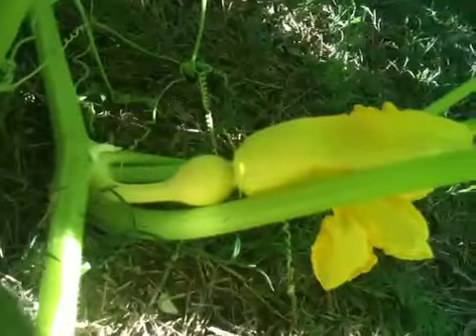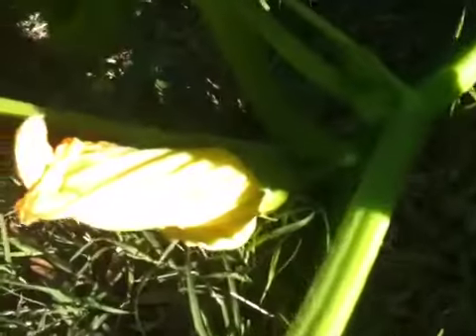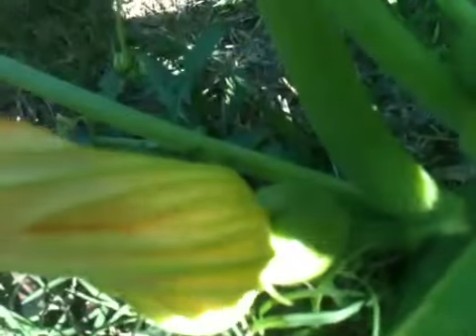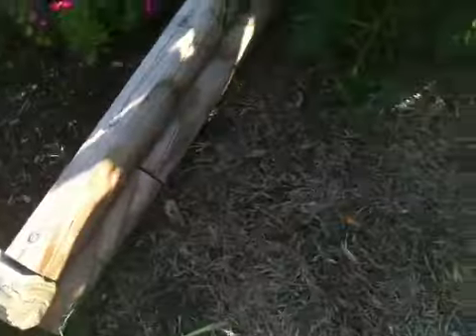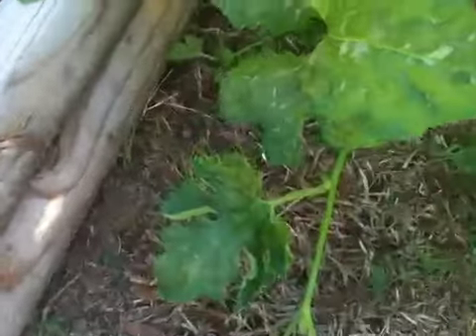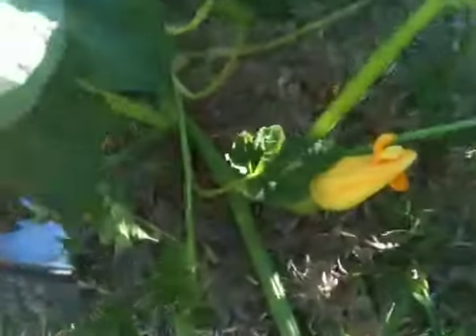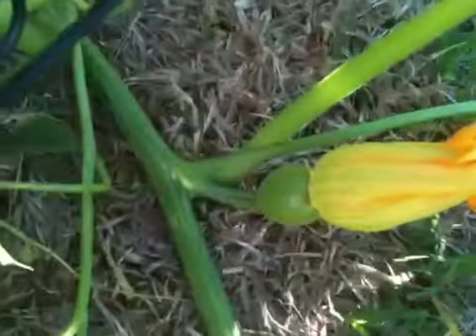Let me show you one of our fertilizers now. That one just opened up this afternoon. Here's another one — I don't know if you can see that. Here's another one we fertilized this morning.